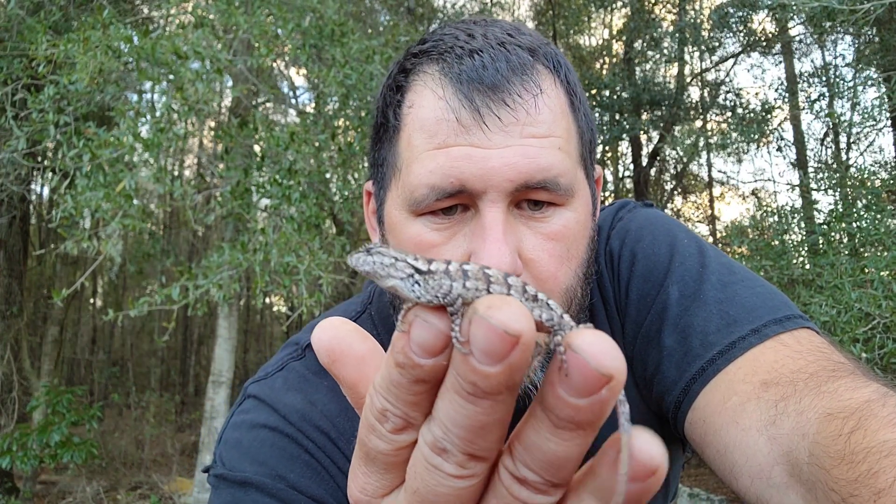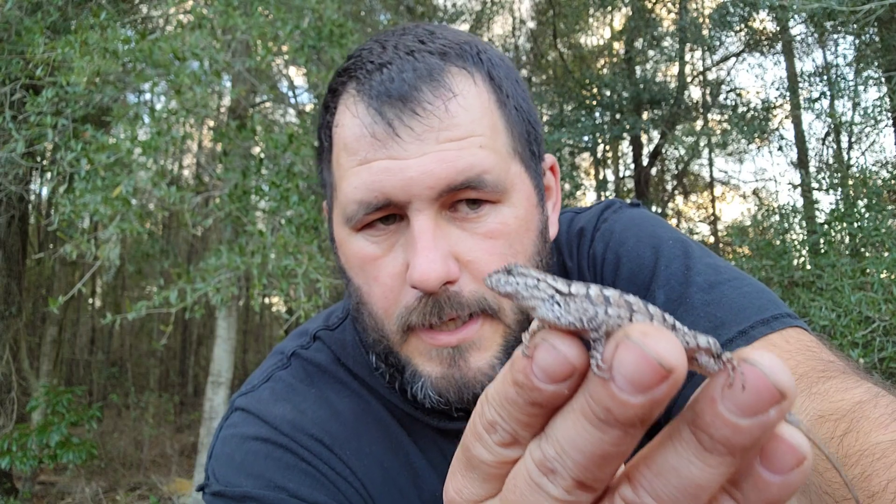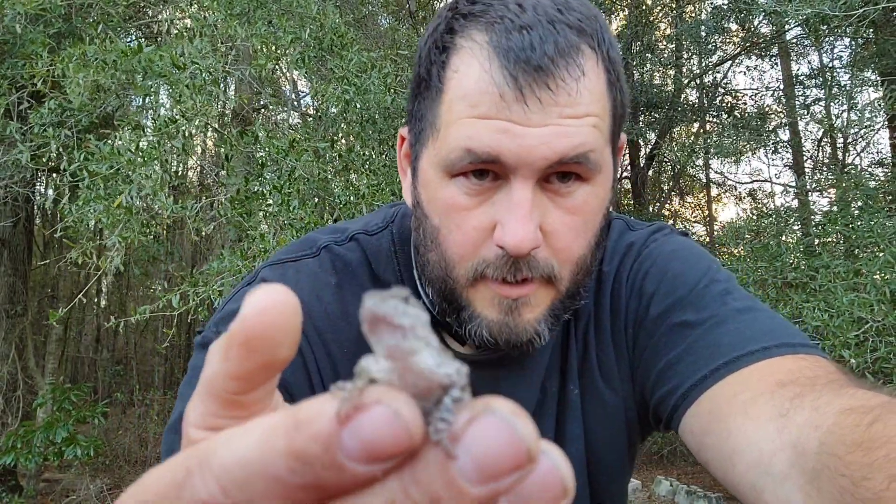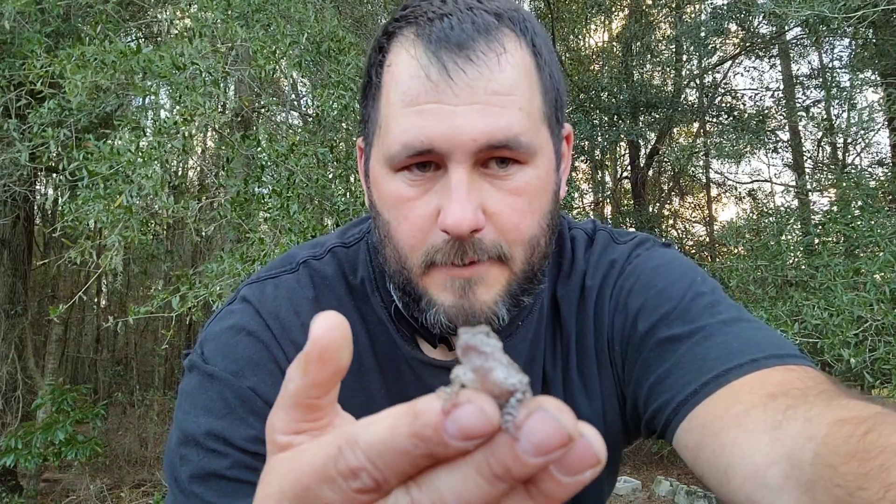I do want to let it go really quickly. I appreciate all of you for watching this episode as I present this beautiful native fence lizard. Hopefully we'll see you next time right here in the great outdoors. I'm your host Alex, the Florida Wildlife Guy.